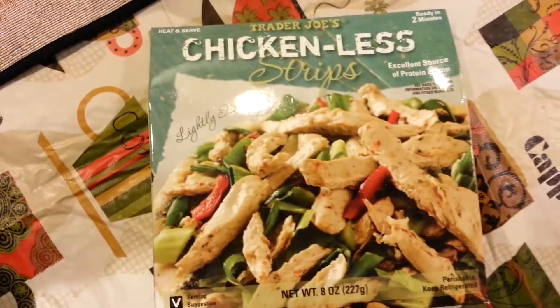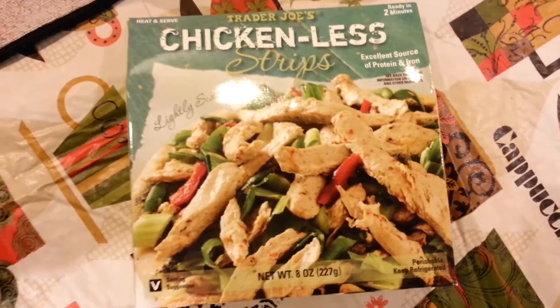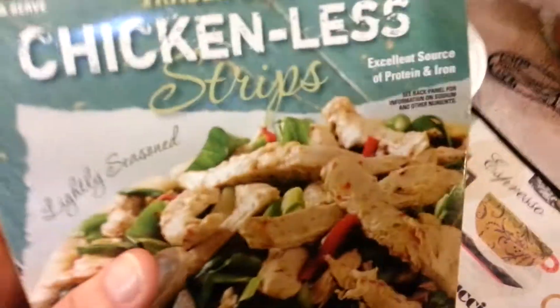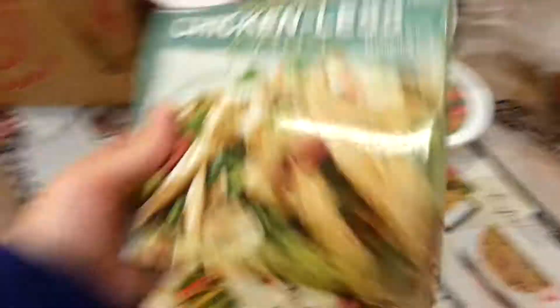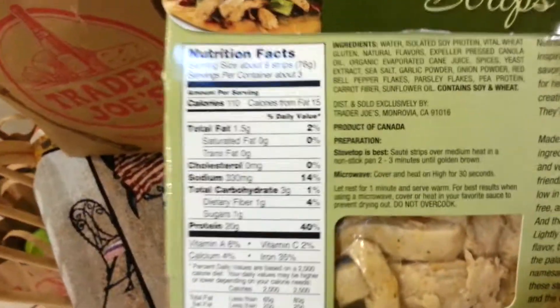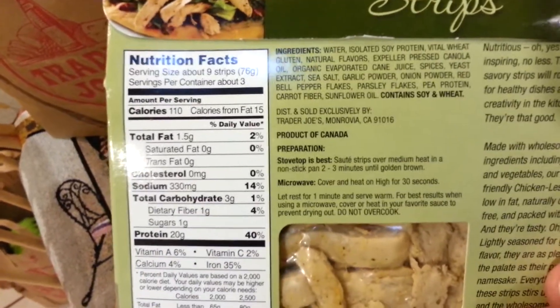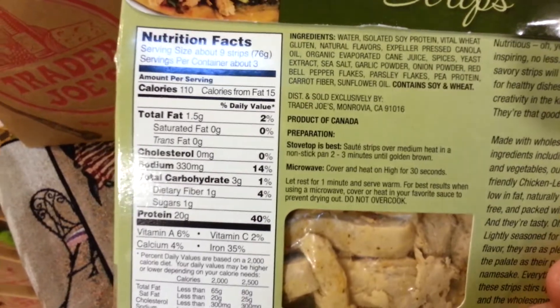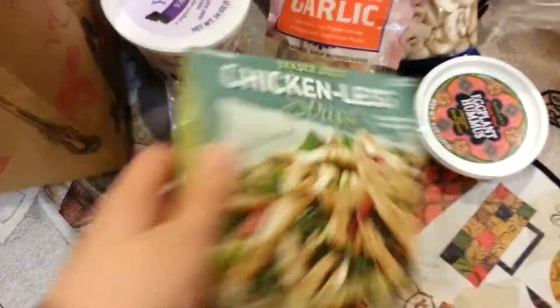Then I got some chicken-less strips. I'm trying to stay away from stuff like this only because it is processed, but it's good. I like their beef kind too. There are three servings per container, 110 calories per serving, and a third of this package is 40% of your daily protein. So anyway, that's pretty good.